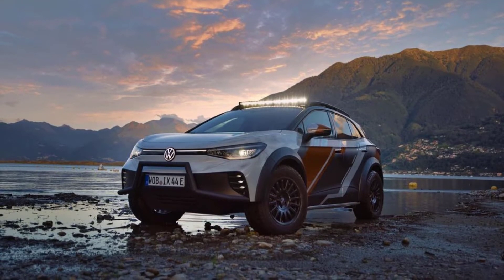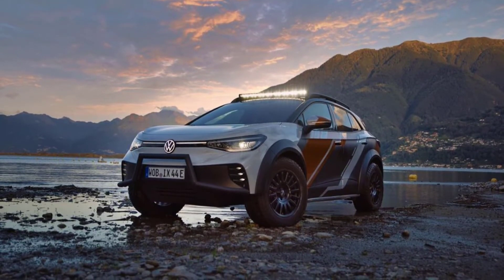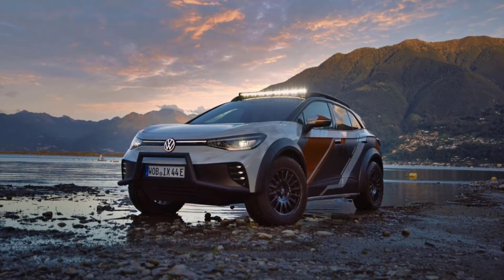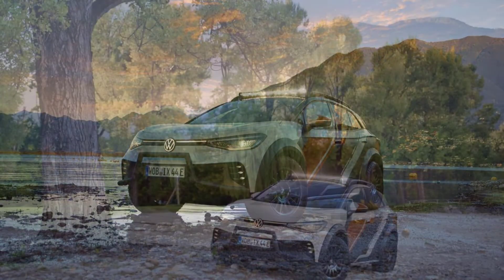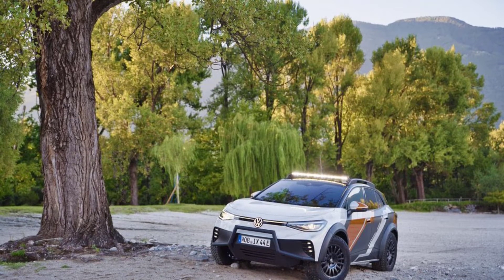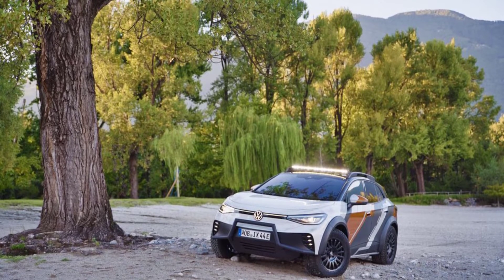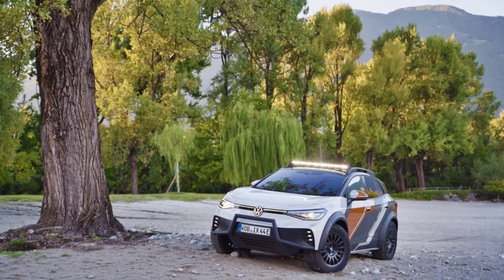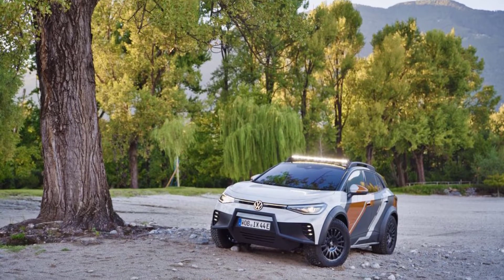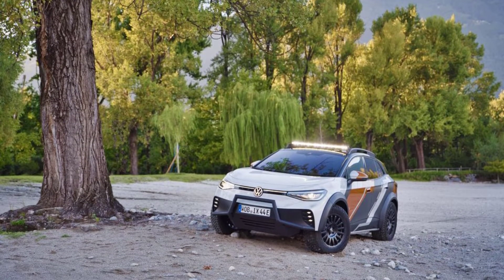Based on a test mule used to develop the ID.4 GTX, the ID. Extreme has 87 more horsepower than a standard all-wheel drive ID.4 at 382 horsepower. It rides on unique 18-inch wheels, and other modifications include wider wheel arches, an LED light bar, a redesigned bumper with a bull bar, and aluminum underbody cladding.